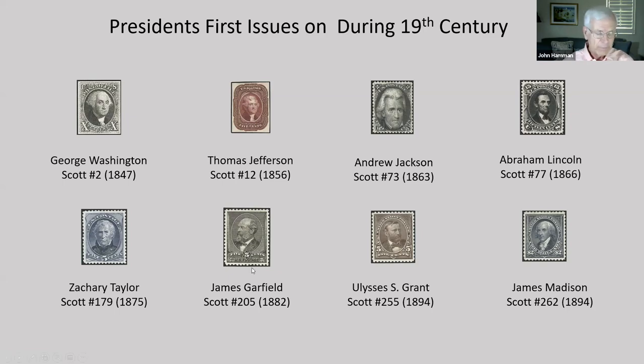Four more presidents appeared on their first stamp before 1900: Zachary Taylor in 1875, James Garfield in 1882, and Ulysses Grant and James Madison in 1894, in what's called the first bureau issue — the first issue done by the U.S. Bureau of Engraving and Printing, or the BEP.